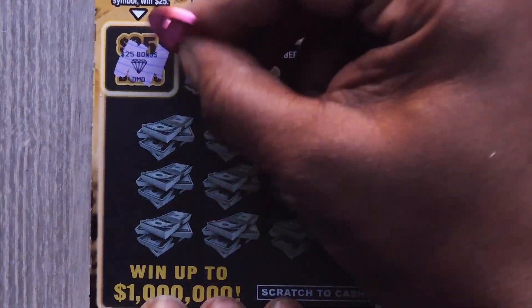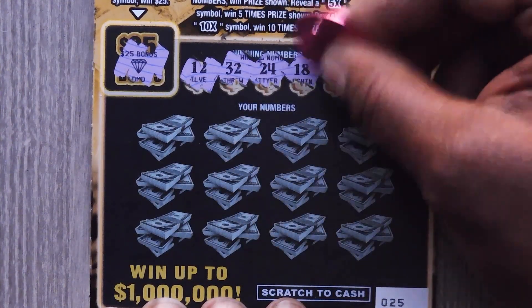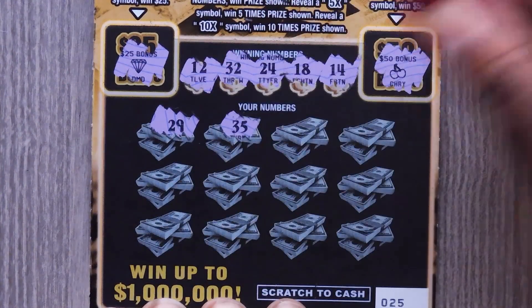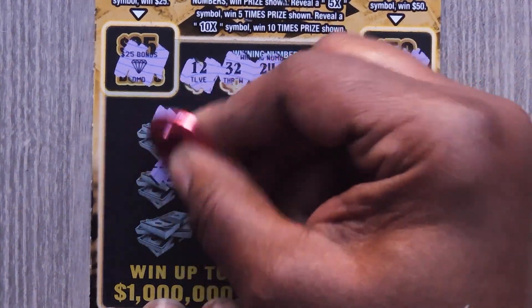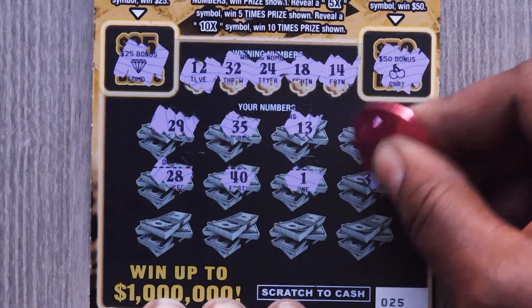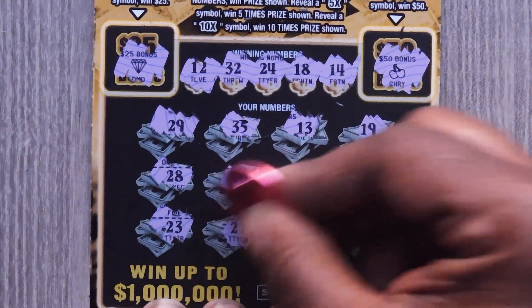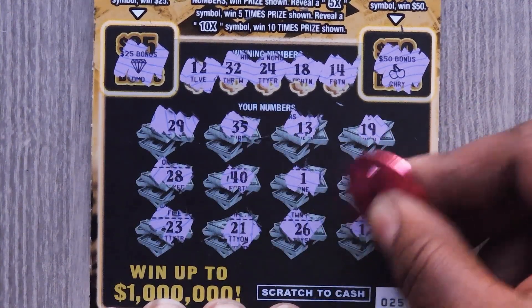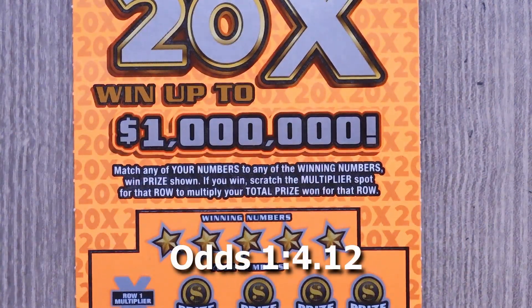Let's take ticket number 25. Numbers are: 12, 32, 24, 18, 14, 29, 35, 13, 19, 28, 40, 1, 3. Last row: 23, 21, 26, and last 17.